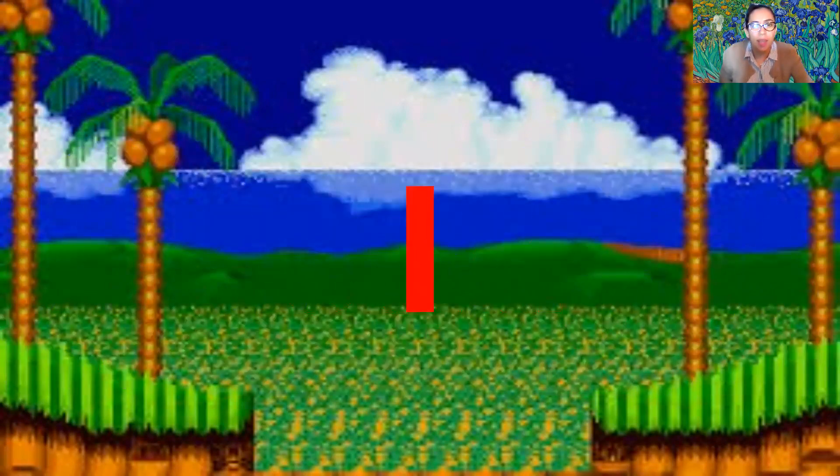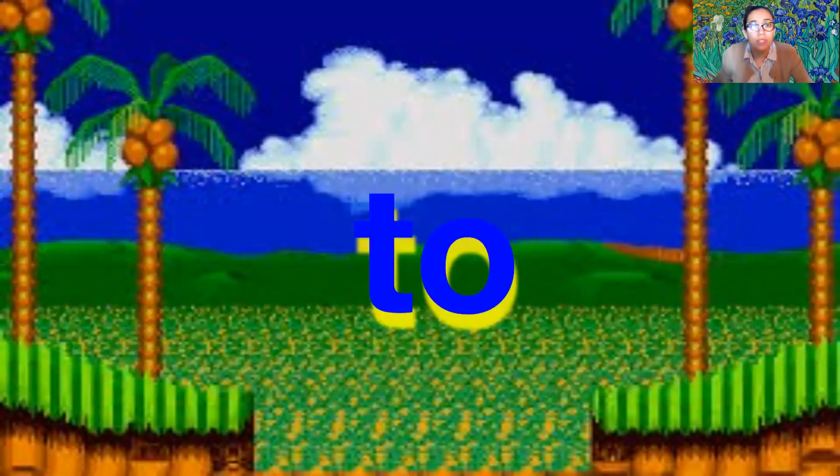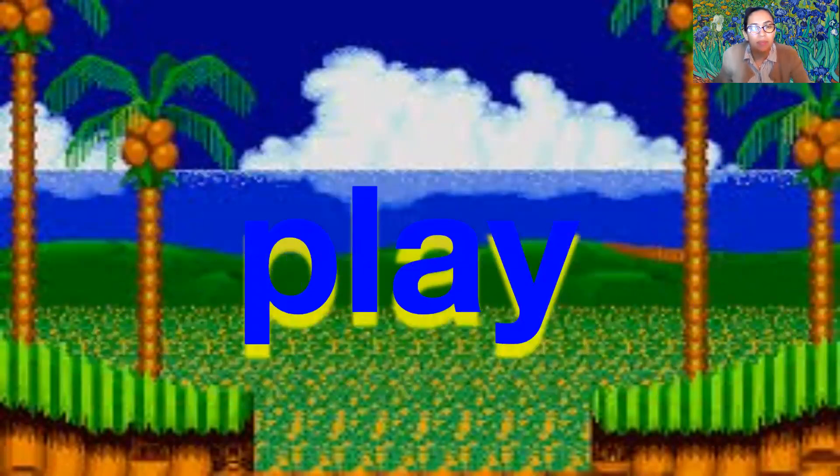I — capital I — I. A — a. To — t-o — to. Play — p-l-a-y — play.